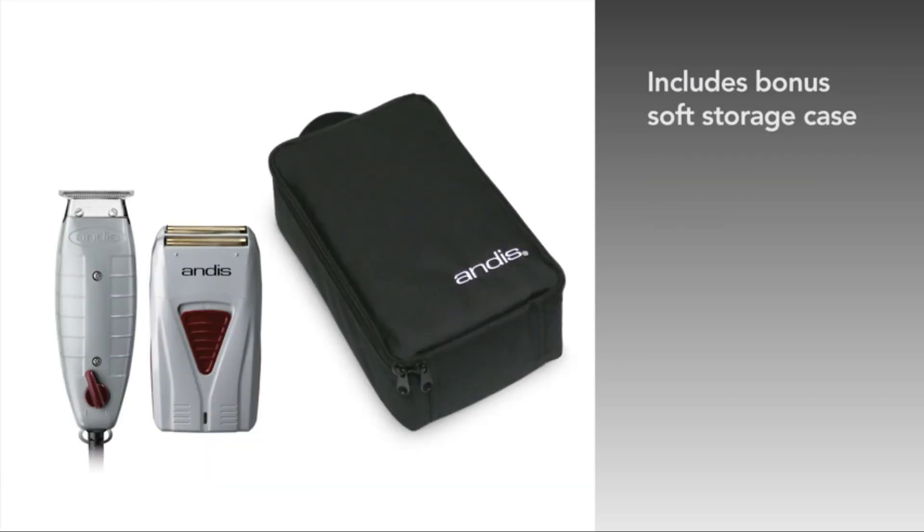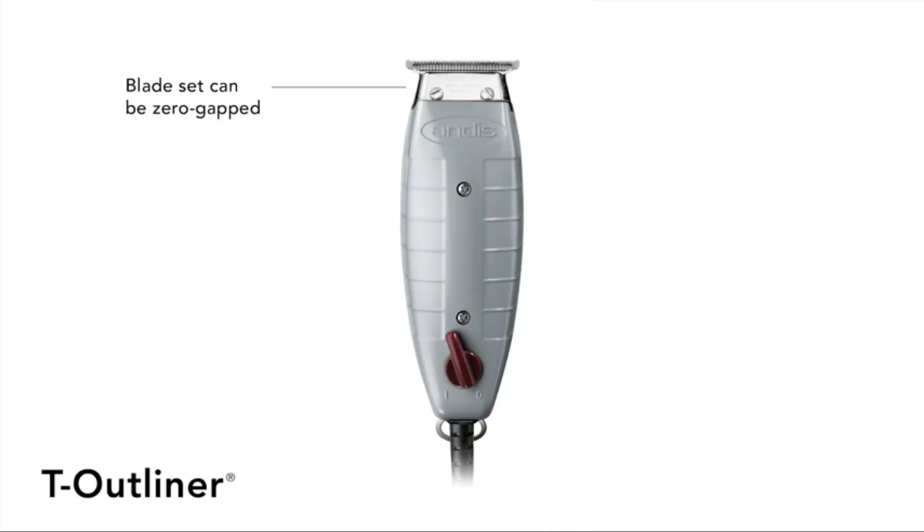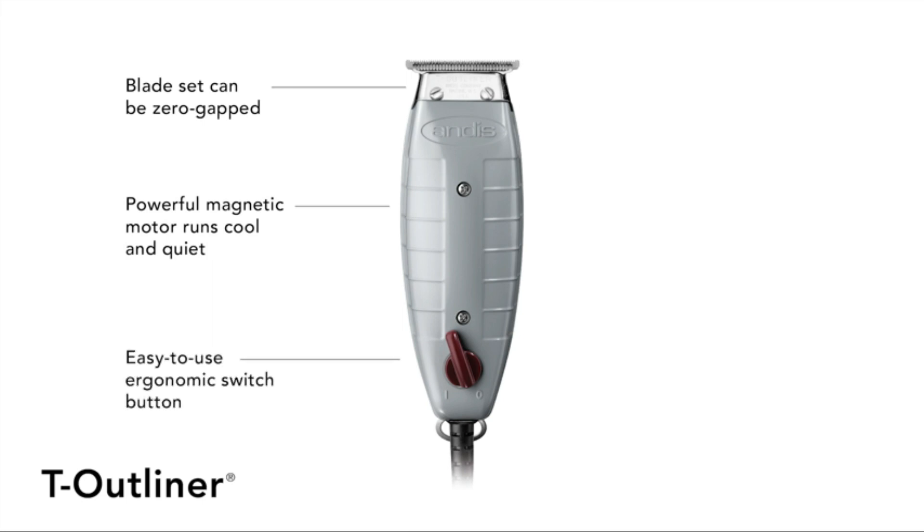Its powerful motor ensures consistent and reliable performance for all your grooming needs. With a comfortable grip and lightweight design, this combo shaver machine is easy to maneuver and control, making it a practical and space-saving solution for modern men who desire a versatile grooming tool.